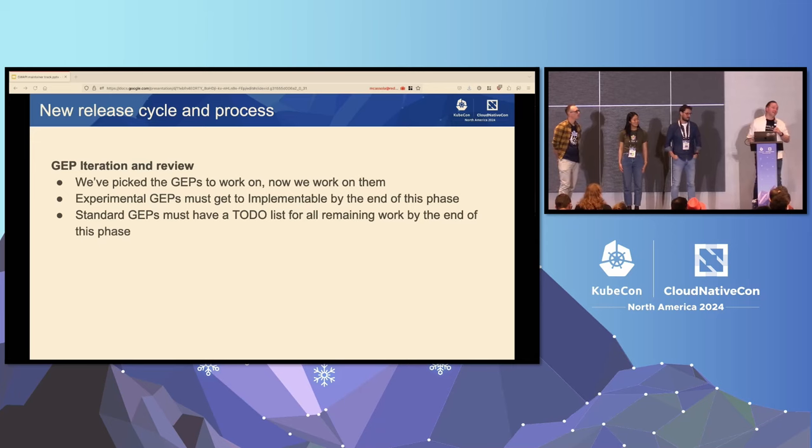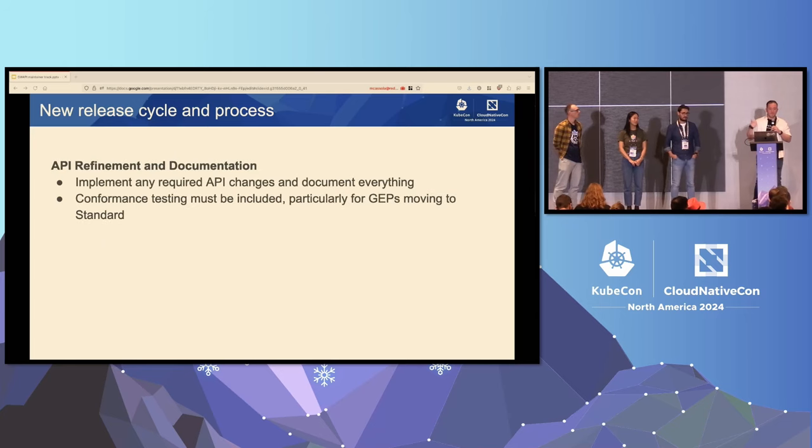GEP stands for Gateway Enhancement Proposal. That is how the Gateway API project tracks what proposals are upcoming, what we're doing, and where things are at. Once we pick the GEPs to work on in a release, we work on them. Experimental GEPs must be moved to implementable by the end of this phase, so that they're ready to be implemented. Standard GEPs must have a to-do list for everything they need to do by the end of this phase.